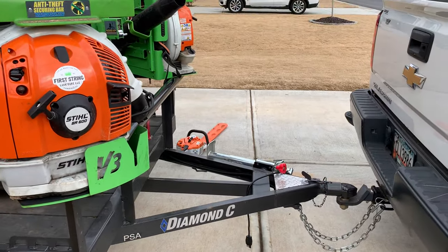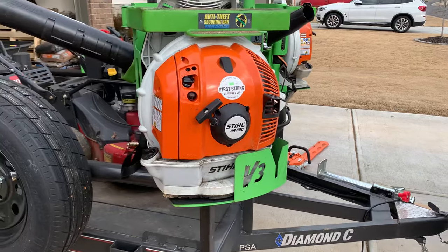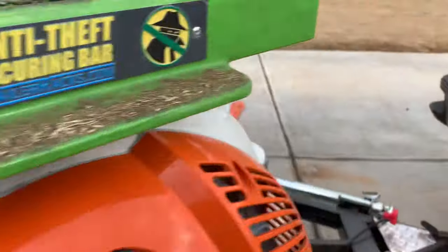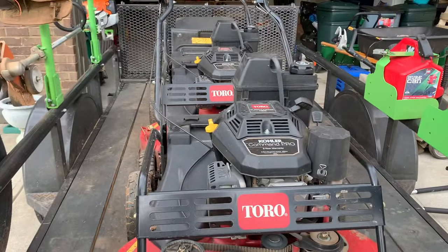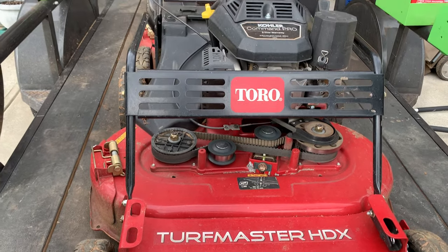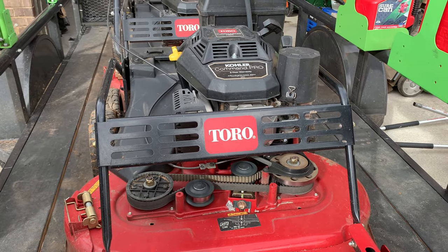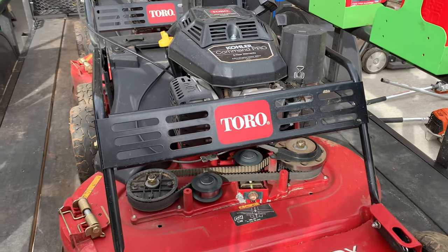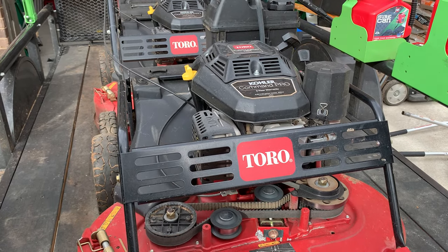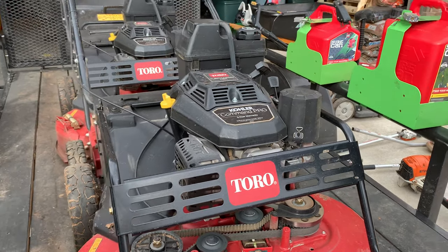The BR 800 blows a lot harder obviously and it's better for bigger leaf cleanups. The BR 600 is okay for that too, but the 800 is a lot better. For mowers, we run two Toro Turf Master 30-inch mowers. These have the Kohler engines. I know a lot of guys swear by the Kawasaki engines, but I haven't had any trouble out of these Kohlers — we ran them half a season and haven't had any issues yet.